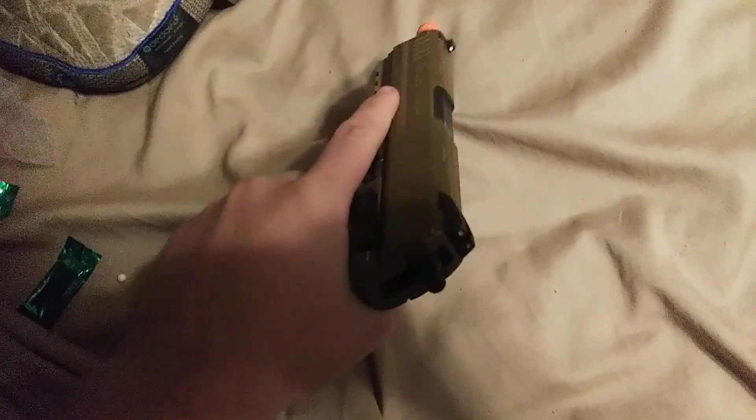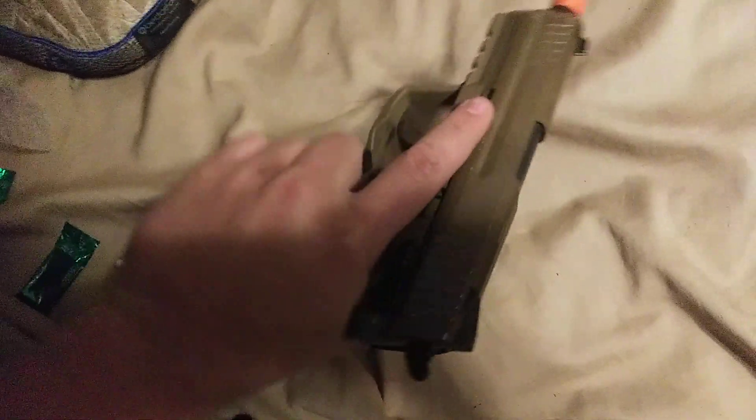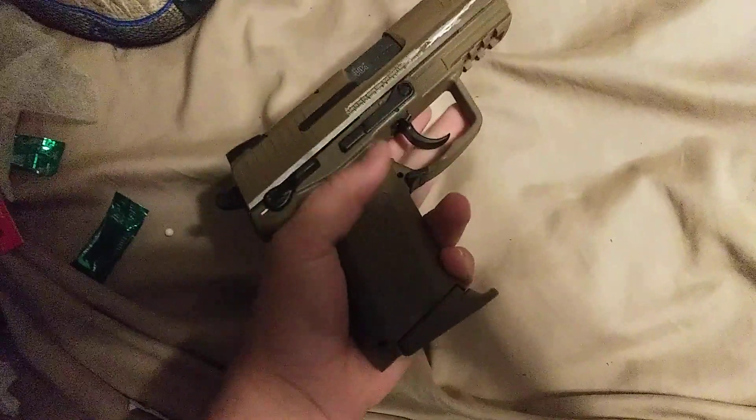It has kind of a hard kick, but it's very snappy. You can get some follow-up shots pretty quickly.